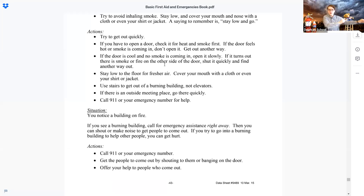If the door is cool with no smoke coming in, open it slowly. If it turns out there is smoke or fire on the other side, shut it quickly and find another way out. Stay low to the floor for fresher air and cover your mouth with a cloth, shirt, or jacket. Use the stairs to get out, not elevators. If there is a designated outside meeting place, go there quickly so everyone can be accounted for. Here at school during a fire drill everyone has a specific spot — that way we can easily confirm everyone is safe.